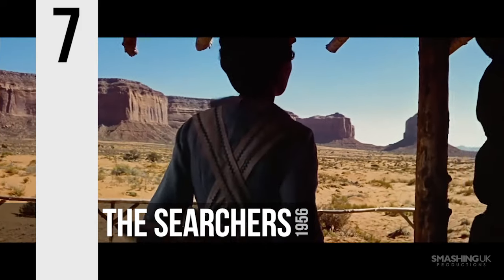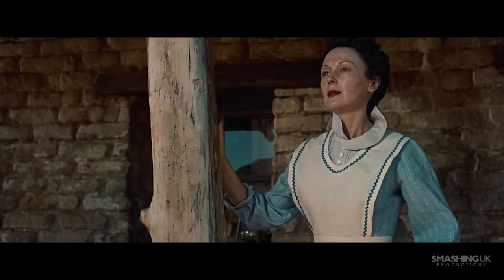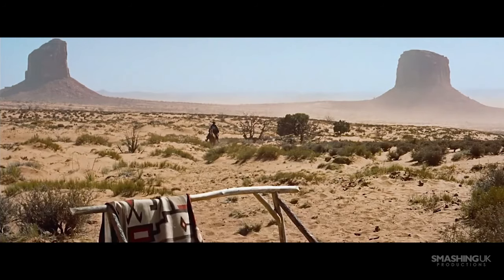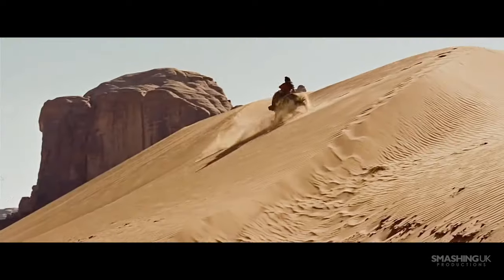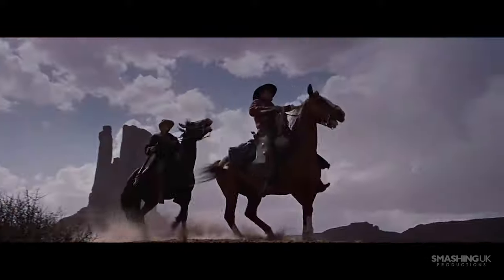Number 7, The Searchers. A film that was completely overlooked during the awards circuit, The Searchers has unfortunately become a rather underrated film, generally more known by those who are cinema savvy. However, when reflecting back on John Ford's western masterpiece, the stunning cinematography becomes apparent.